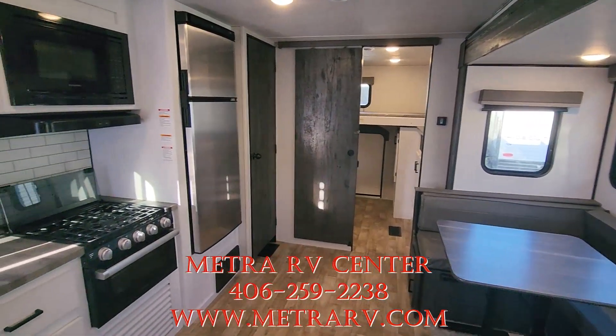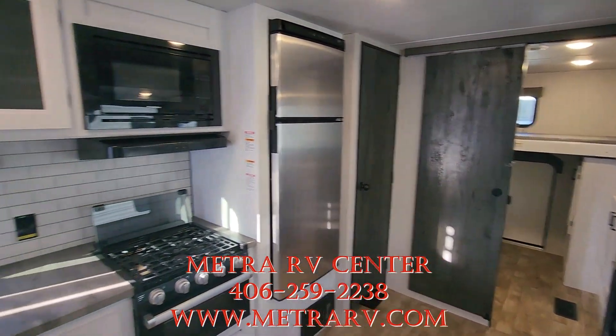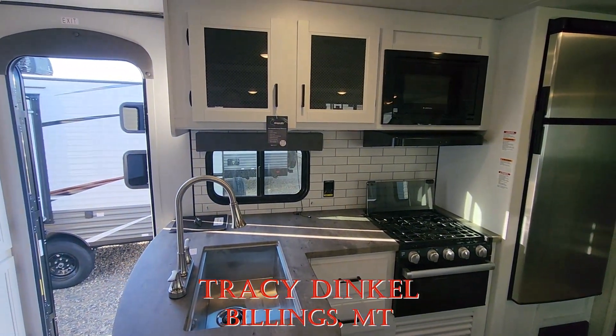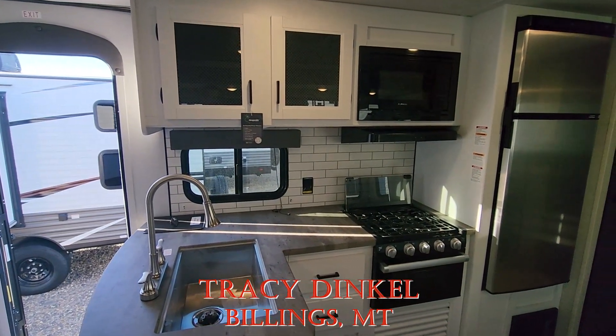If you have any other questions please give me a call. My name is Tracy Dingle up here at Metro RV in Billings, Montana. I hope you're having a great year so far and have a happy camping season. Thank you and take care.